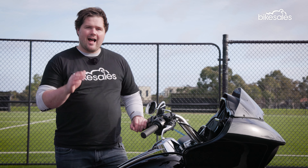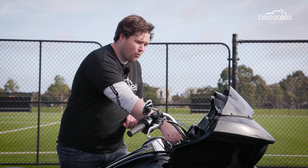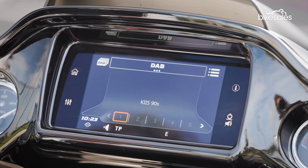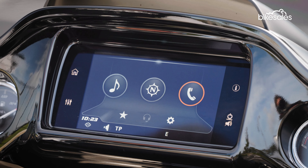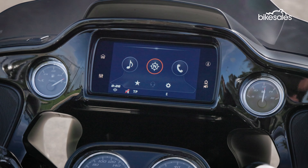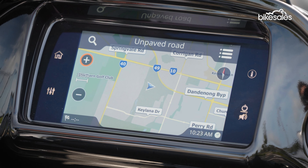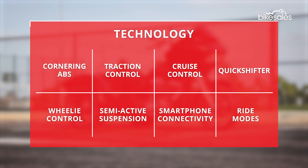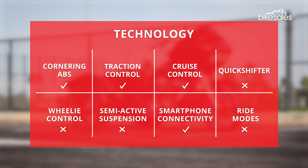For nearly $60,000, you'd hope that Harley has included plenty of tech, and fortunately it has, starting with this full-colour TFT and infotainment system. As well as offering FM and AM radio through the two fairing-mounted speakers, the Road Glide 3 also caters for smartphone connectivity, giving you access to music, phone calls, and navigation while on the road. There is plenty happening in the safety department too, with cornering ABS, traction control, drag torque slip control, and cruise control all included as standard.